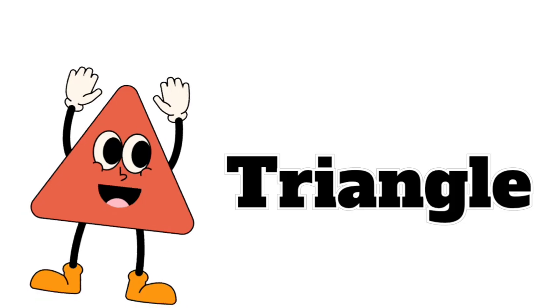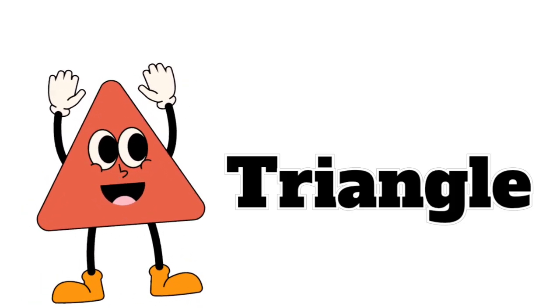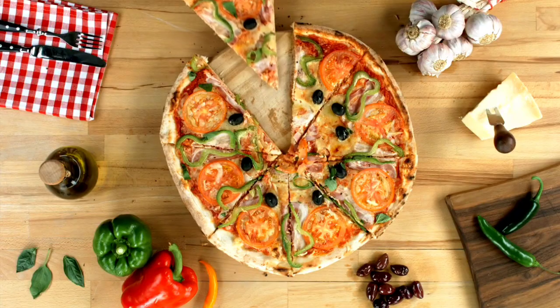Now here's a shape with three sides, sharp and pointy, it glides! It's a triangle, like a pizza slice just for me!